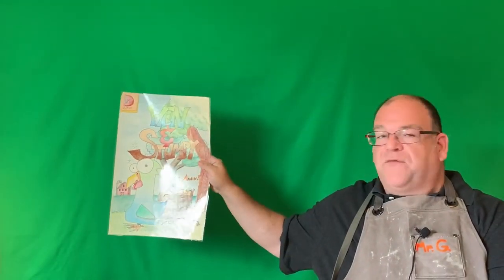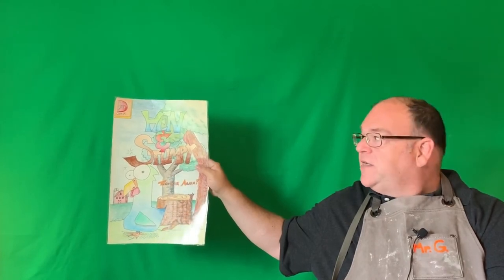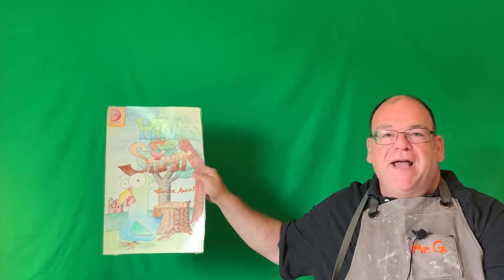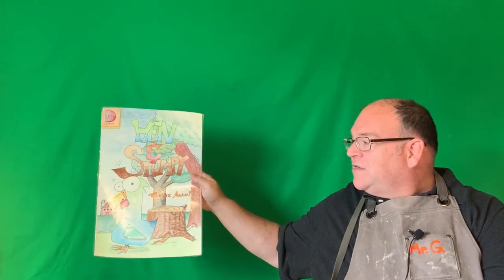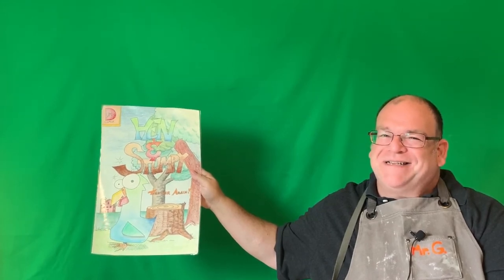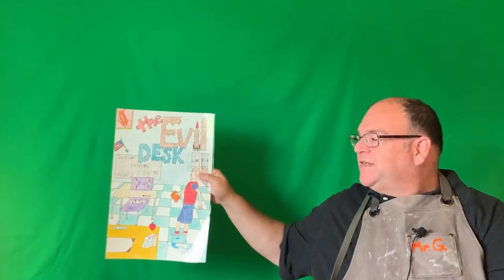Let me show a few more student examples. Instead of Ren and Stimpy, the popular comic from the 90s, this student made 'Hen and Stumpy' — an unusual chicken and his best friend, a tree stump. We have foreground, middle ground, background, and overlap. The logo is 'Dumb Comics' — kind of silly but fun. The subtitle reads 'Together Again' as if something interesting happened last time between a tree stump and a chicken.